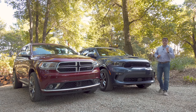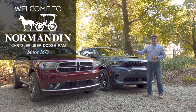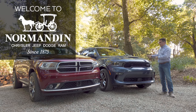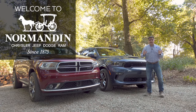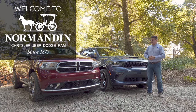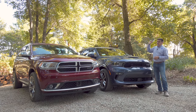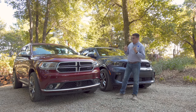I should shout out to Normandin Chrysler Dodge Jeep and Ram — they were the dealer I bought my first Dodge Durango from, and I bought this Dodge Durango from them in San Jose, California. The process was really easy. The paperwork seemed somehow a little bit lighter on this one than last time. I was in and out of the dealer in under an hour, and I also got a pretty good price on the SRT Durango.